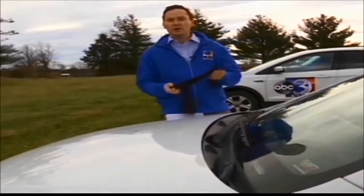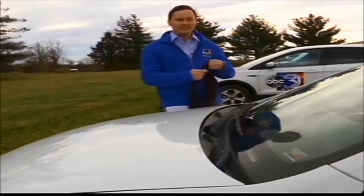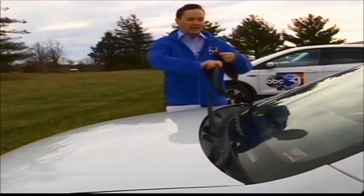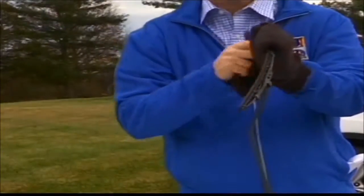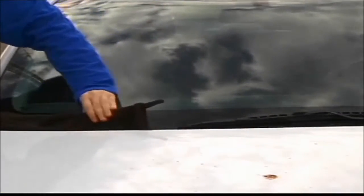Inside your glove compartment, you're going to keep a pair of socks. If there's snow or ice and you leave your car outside overnight, you're going to put the socks over the windshield wipers so they aren't going to stick to the window.